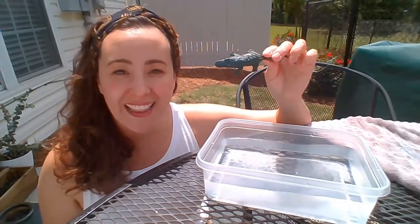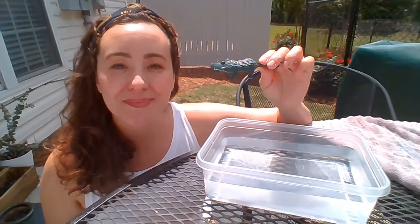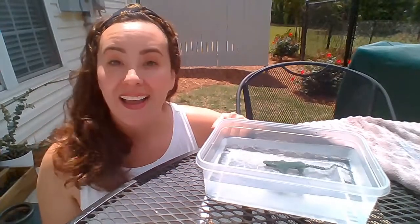How about the alligator? Will the alligator sink or will it float? Let's find out. It sinks!